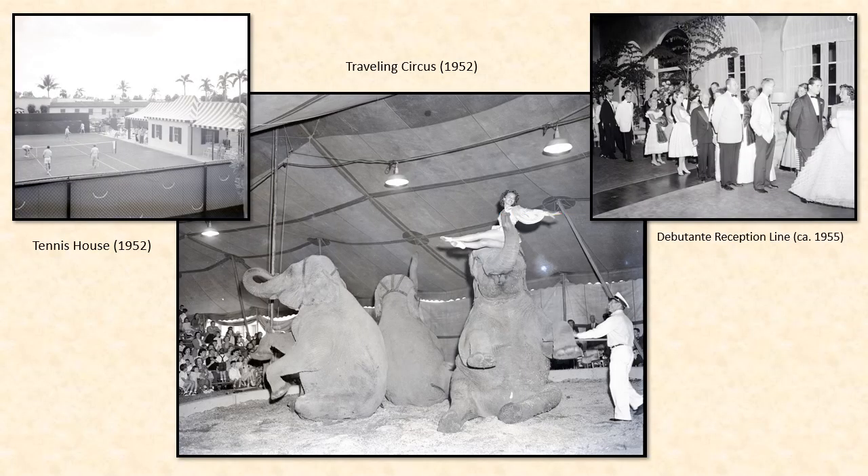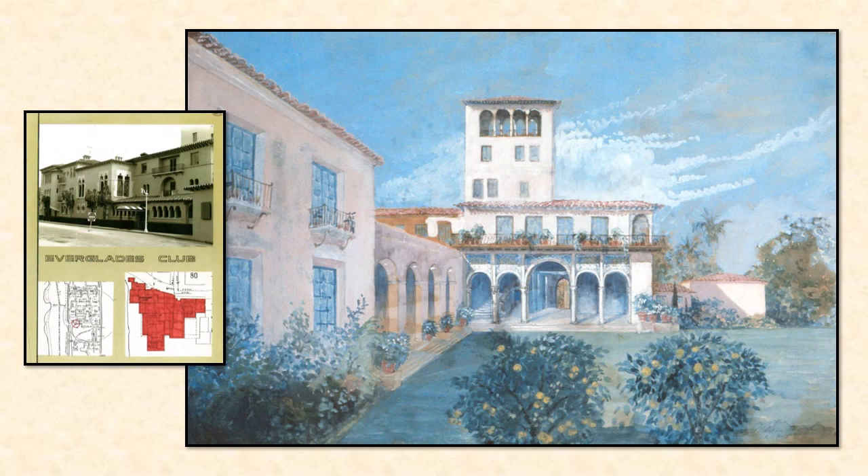The Everglades Club has been a central institution for the residents of Palm Beach for over a century. Beyond golf and tennis, club members have enjoyed black tie events, gala fundraisers, and even a traveling circus with elephants. The Everglades Club facility was designated as a historically significant landmark in 1980. It's a stunning example of Volk's ability to expand an existing structure without losing its original character.